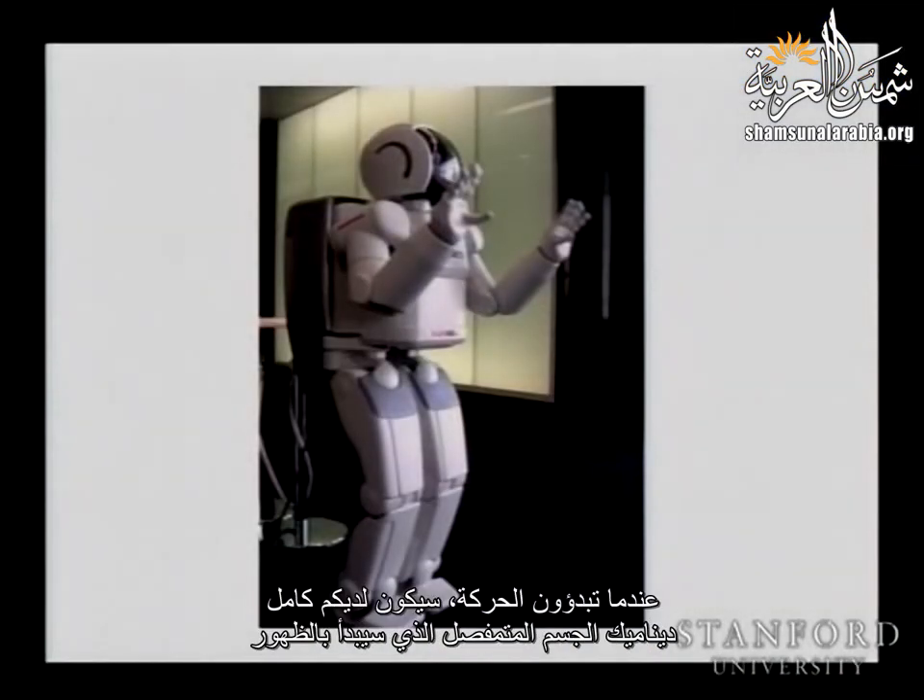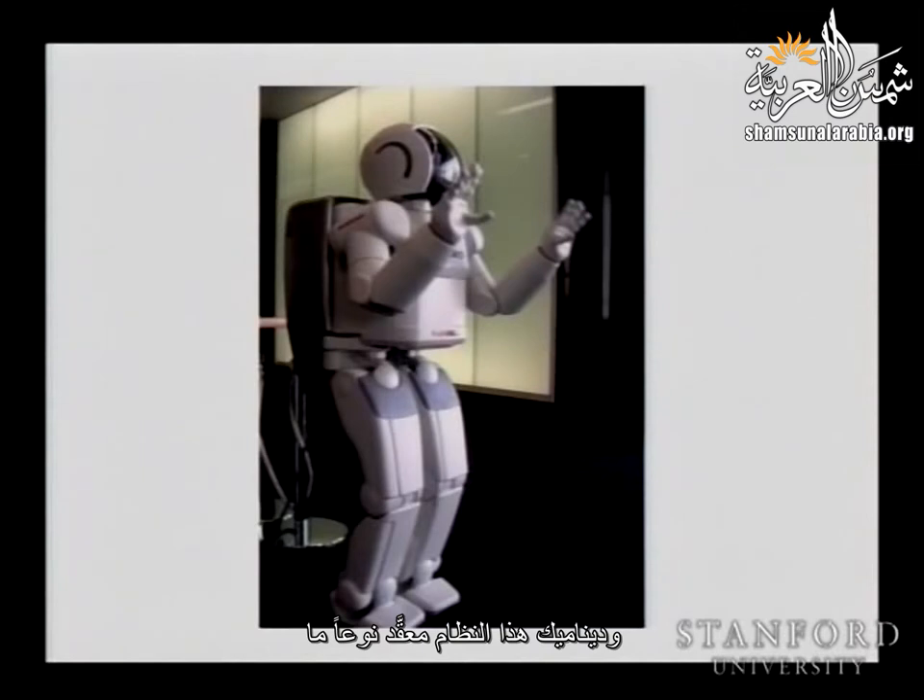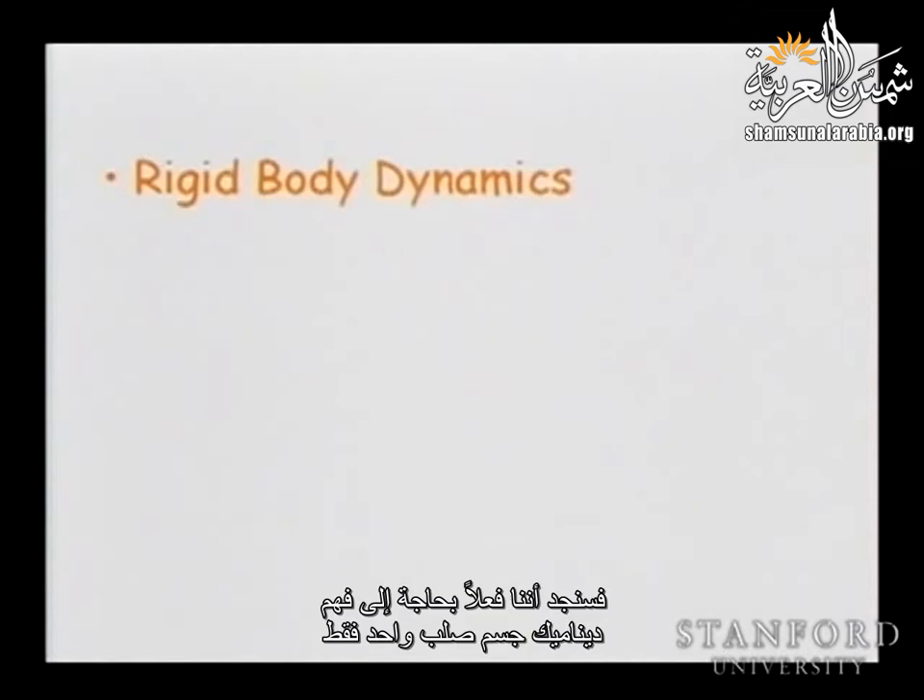Just imagine moving the hand a little bit — you can see all these coupling forces coming on the other hands, on the body. As you start moving, you have all these articulated body dynamics that appear. The dynamics of this system is quite complicated. We find that we need to understand the dynamics of just one rigid body, and then combine these different dynamics together to understand the articulated multi-body system.